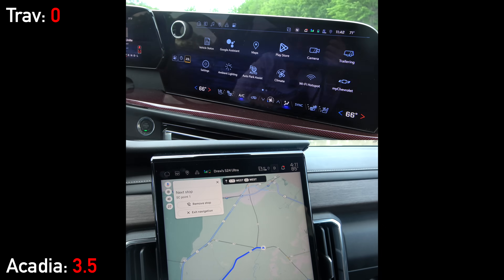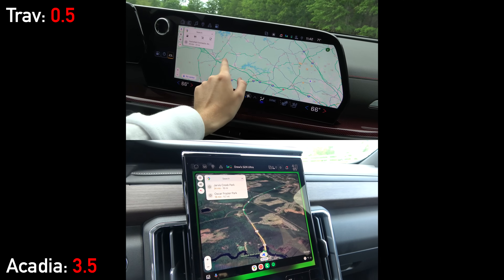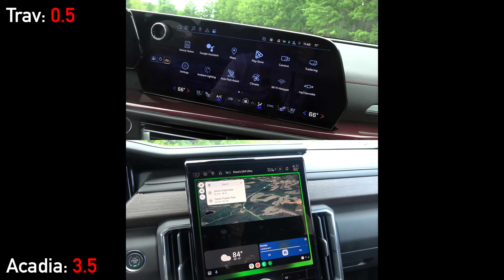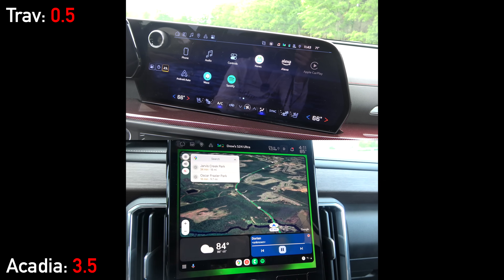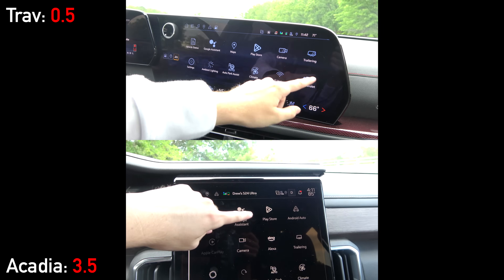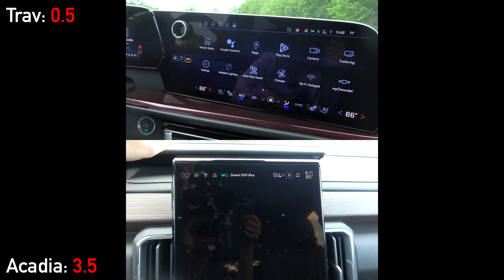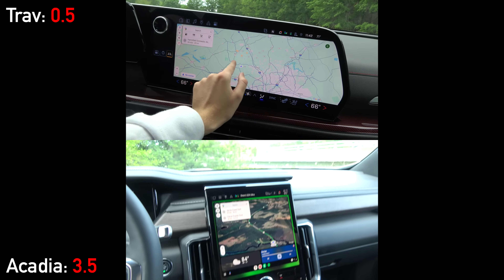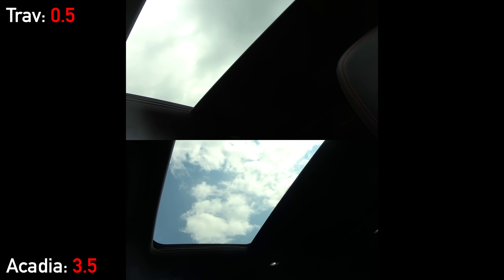It's actually the Chevy that has the larger screen at 17.7 inches versus 15 inches in the GMC. Obviously they are oriented oppositely, and the integrated look versus the floating design debate will come down to personal preference — let us know which you prefer in the comments. Size aside, they have the same software functionality: wireless Android Auto and Apple CarPlay, integrated navigation, and Google Apps built in like Maps and Assistant. Both models do indeed have wireless Android Auto and Apple CarPlay since they are not EVs. Last but not least for the front interiors, both models have digital camera rearview mirrors and large panoramic sunroofs.